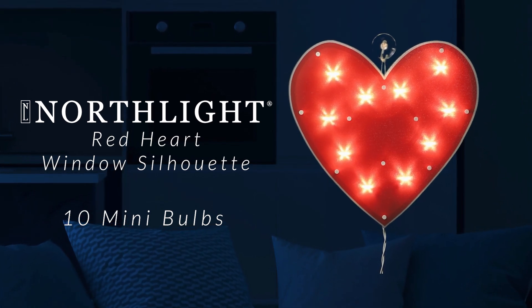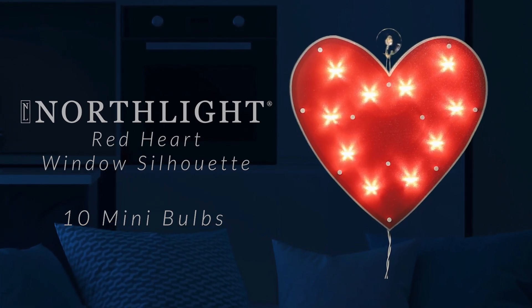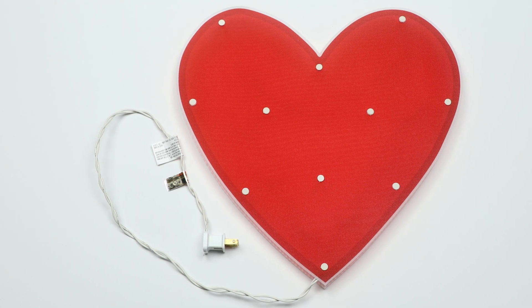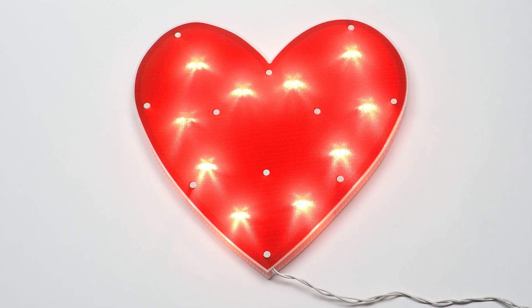Brighten up your Valentine's Day with our lighted heart window silhouette. Crafted with a vibrant red heart and adorned with clear lights, it radiates warmth and affection, casting a romantic glow that captures the essence of the season.